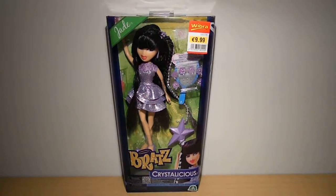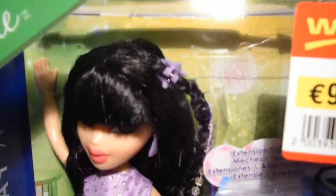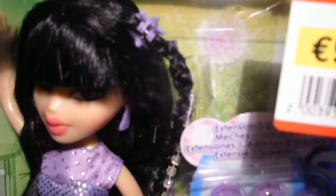Hi guys, here is my review on the Bratz Crystallicious Jade. She has long black hair with bangs, which is really cute. She has a braid and she comes with a lavender star clip and also an extension with crystal beads and tinsel.